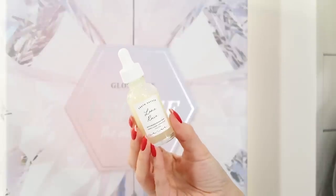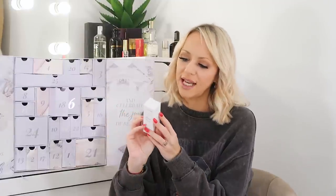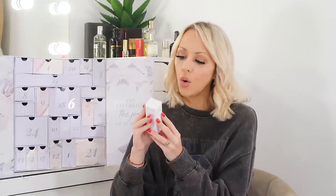Day eighteen is the Earth Harbour Lunar Rain phyto resurfacing night serum, 30ml. It's plant-based, holistic, vegan-friendly and sustainable. It features a medley of seaweed, collagen and super fruit acids that refine and re-texture skin to reveal a smoother, more radiant complexion while you sleep. I really like the fact that it's a more natural product, so I will definitely be trying this one.